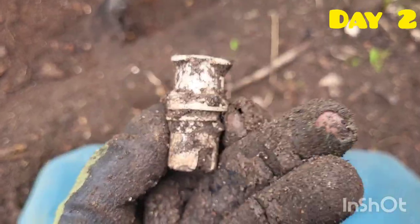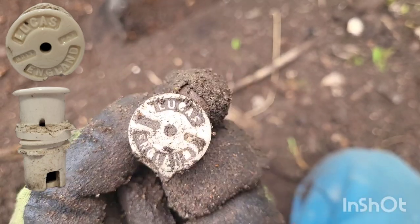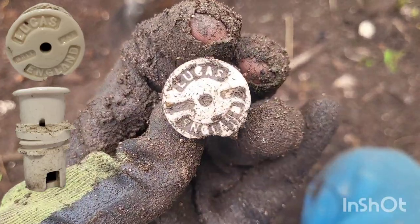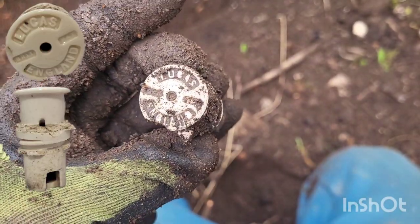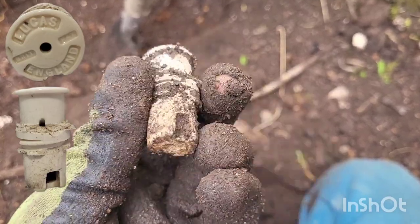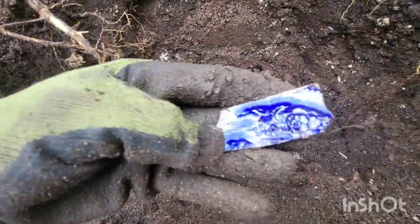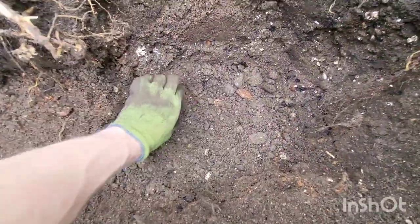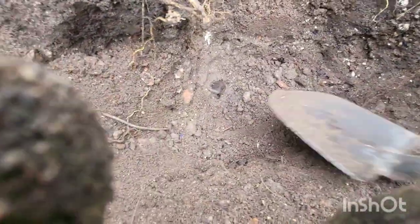Day two, and the first thing to come out is this screw top stopper thing — a white stopper with 'Lucas England' on the top. Not sure if there would have been a hole in the middle for liquid to flow through at a slow rate, or if it was just a plain stopper. If anyone knows, let me know. Next thing: some blue and white pottery with flowers, and this amber glass that looks like it might be a screw top — I'll try to flip it out with the spade.